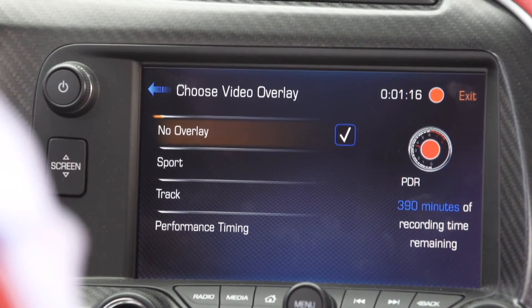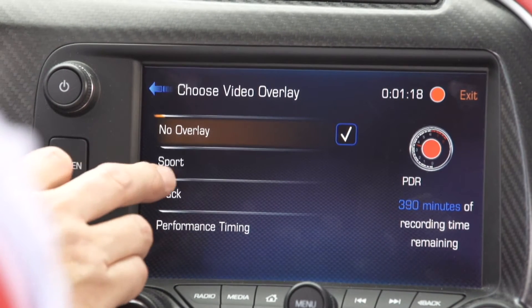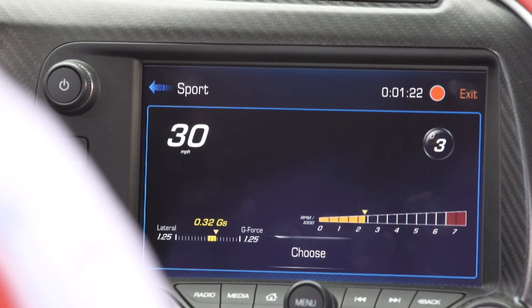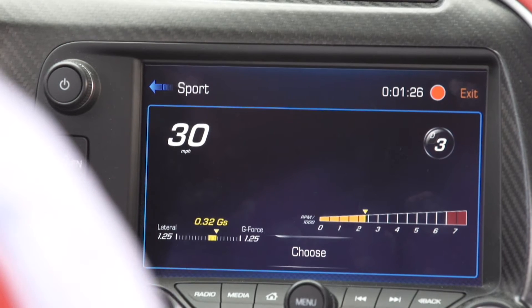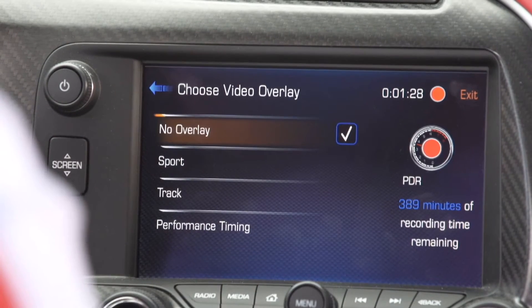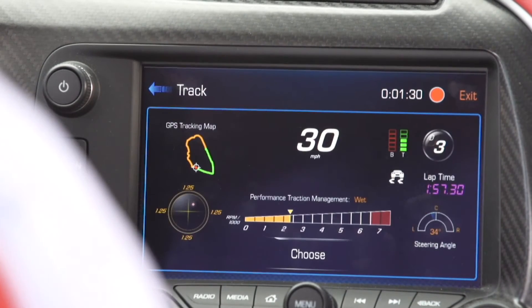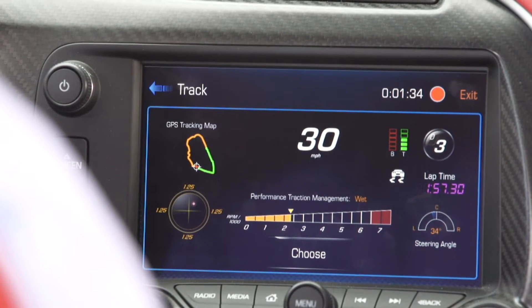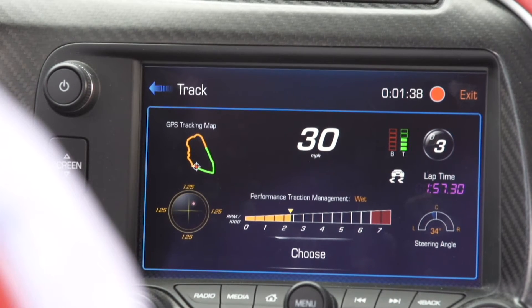The options are to have no overlay — no data on your screen. You can go to sport overlay, which adds a few channels of data: speedometer, gear position, RPM, and lateral Gs. The next choice is your track overlay. This adds more features and data, including a GPS tracking map so you can see where you're at on the track, as well as brake and throttle application.